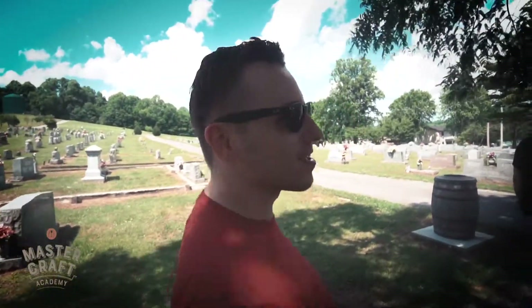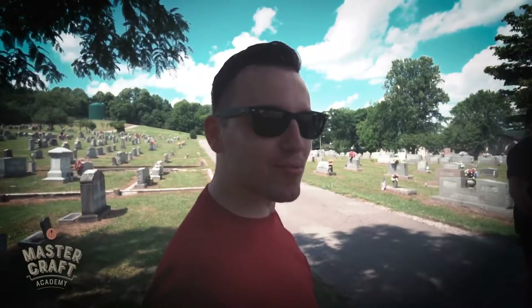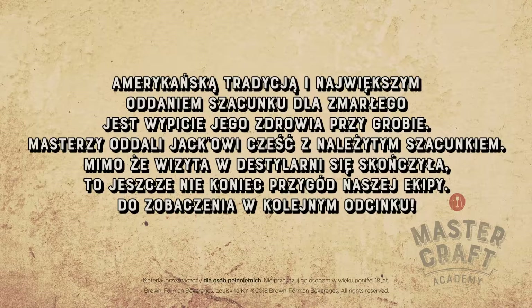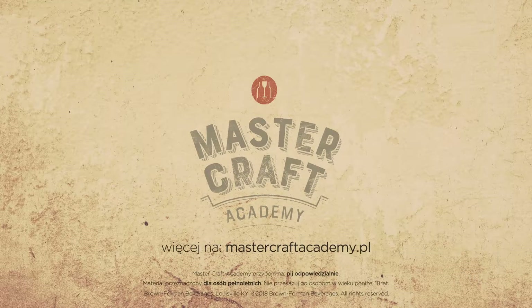Powiem Ci, że Jack Pity przy grobie Jacka Daniela smakował trochę inaczej, z taką nutką nostalgii. Tak blisko to jeszcze nie byliśmy. Dziękujemy za oglądanie.